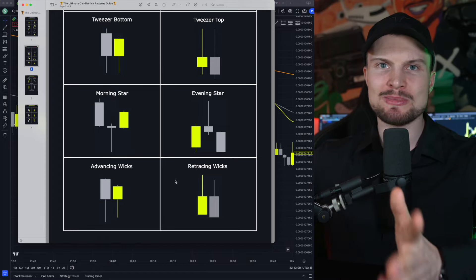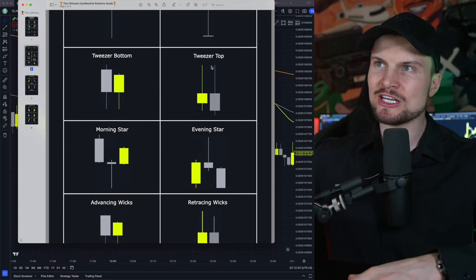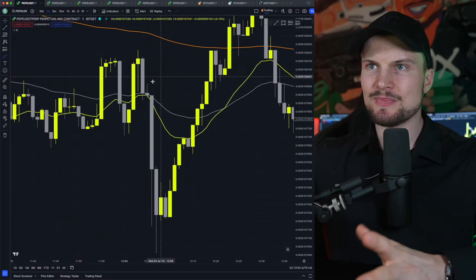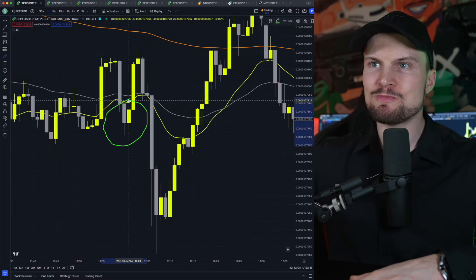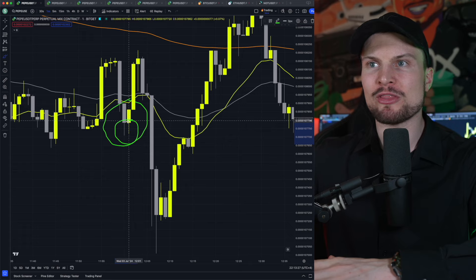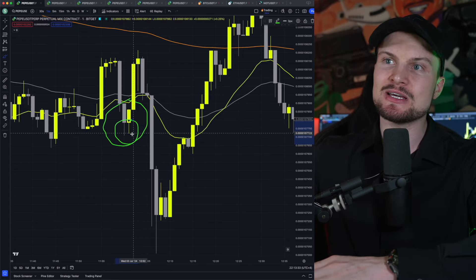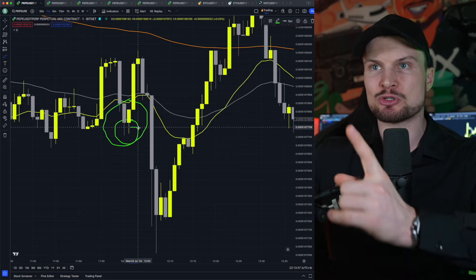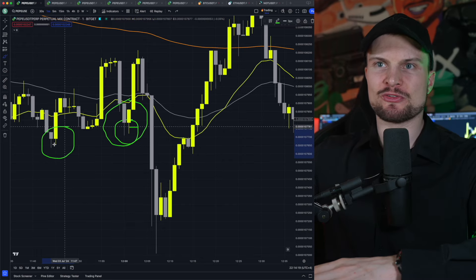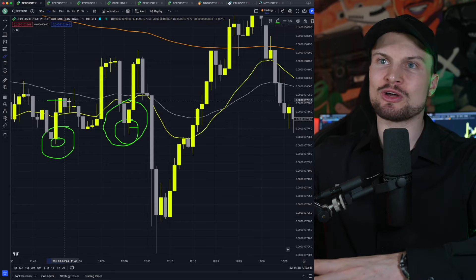Advancing wigs and retracing wigs are extremely similar to the tweezer bottom and tweezer top. The only difference is that in the tweezer pattern the wigs are equally high or equally low, whereas in advancing wigs the second wick is slightly higher, and in retracing wigs the second wick is slightly lower. There are only two things to pay attention to: number one, both wigs should be more than 30% in size compared to the whole candle size; and number two, the second wig must be slightly higher (for advancing) but not too much farther. For retracing wigs, the second wig must not be too far lower either.